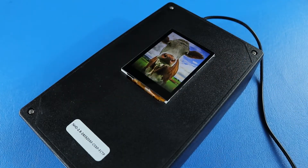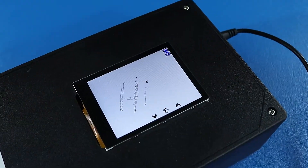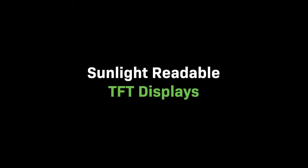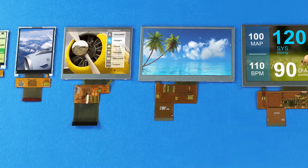All of these displays include options for capacitive touchscreens with built-in I2C interfaces. We also carry a wide range of sunlight-readable displays without the IPS screen technology.